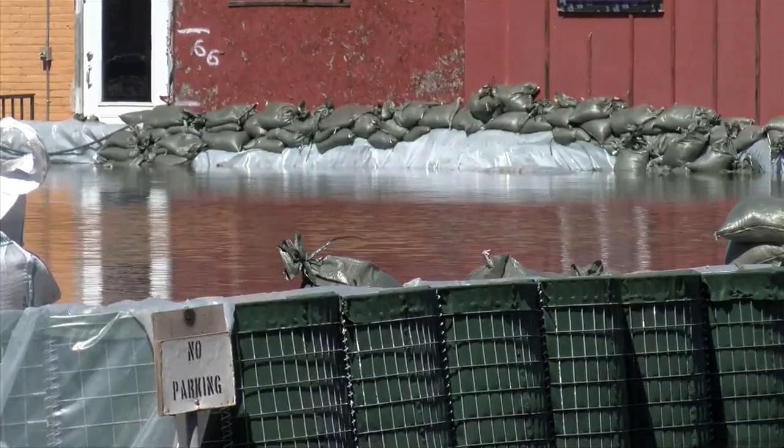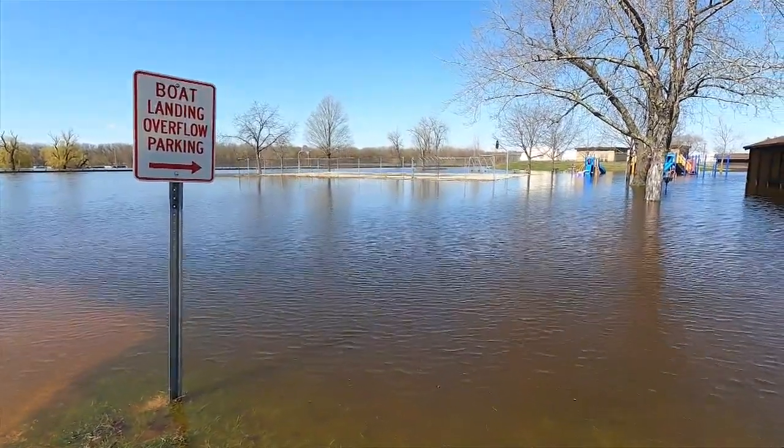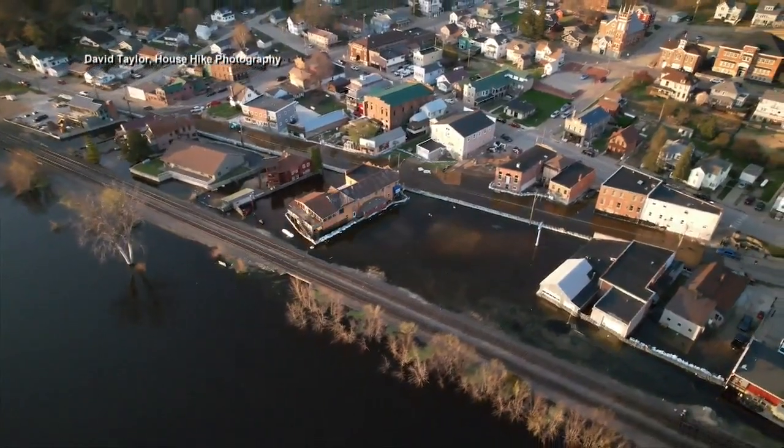They're expecting the water to creep into town another five inches. According to Adams, the city will continue monitoring the water levels and filling in with sandbags where needed. In Fountain City, I'm Crystal Flintrop, News 19.